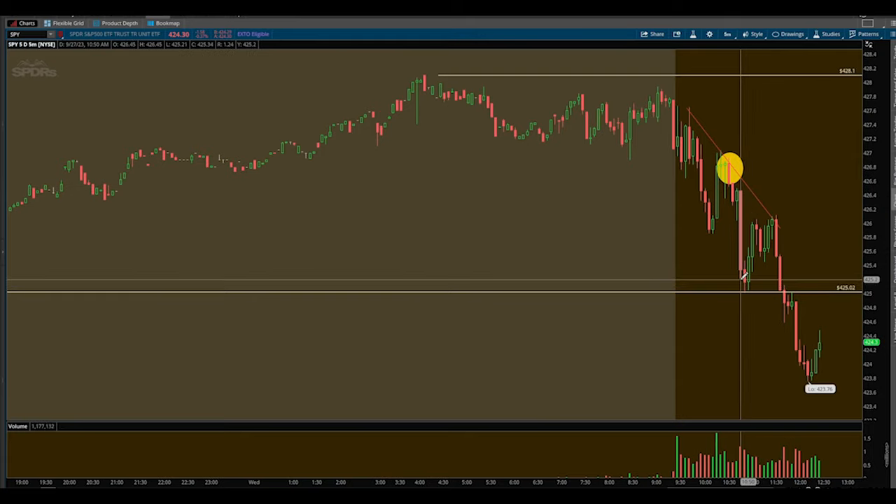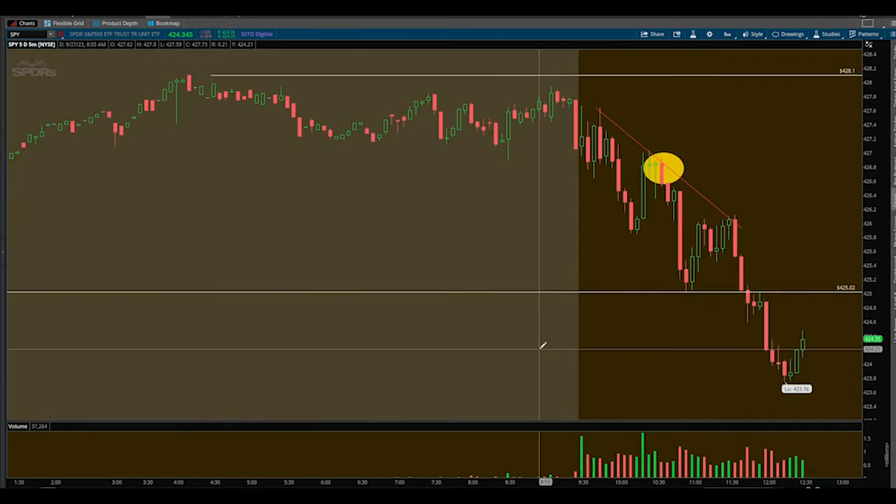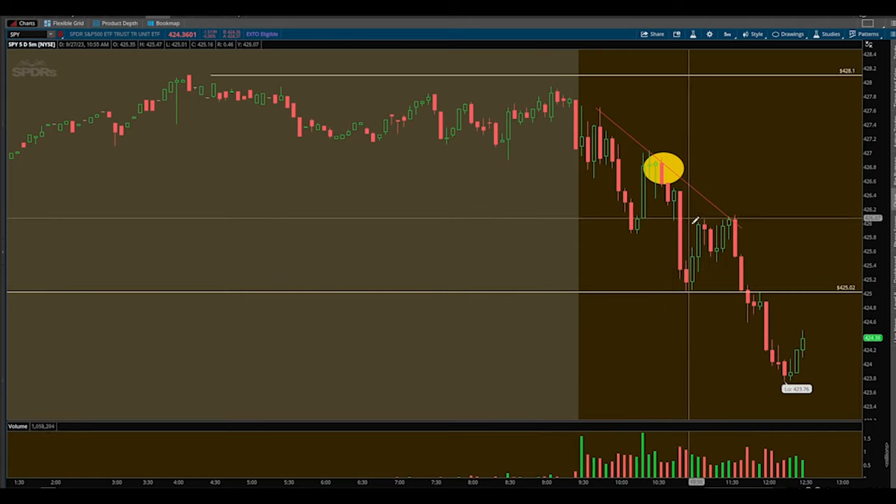I held into my final price target at 425 — let me zoom out a little so you can see — that was yesterday's low. I wanted to see price come down there. I knew there were going to be some buyers down there. I didn't know they were going to be as strong as they were, or I would have taken the bounce. We came down, touched it, and bounced up $1.